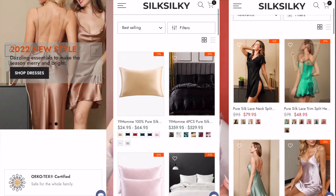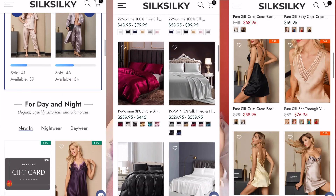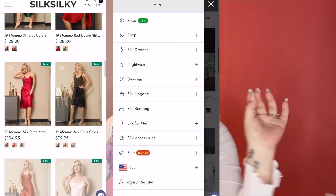Oh, it feels so sexy and smooth! Hey guys, welcome back to my channel. On today's video I'm doing a brand collaboration video with a brand called Silk Silky. If you don't know about this brand, Silk Silky is a brand which is 100% made out of mulberry silk and they sell clothing, accessories,